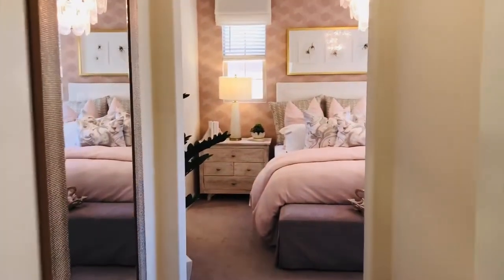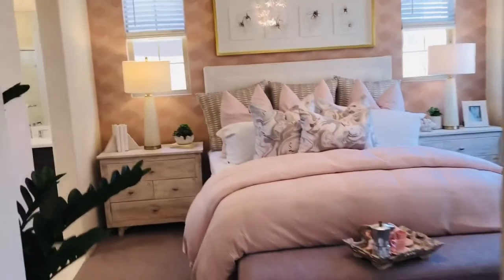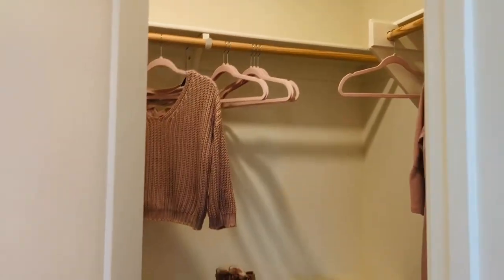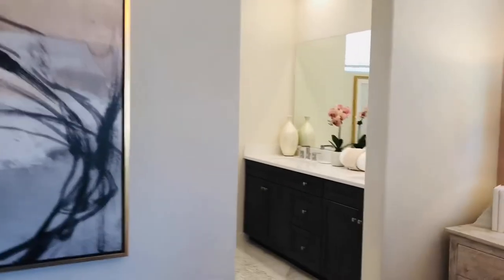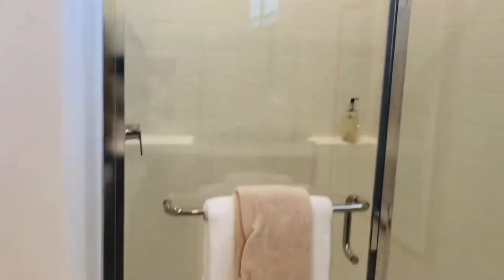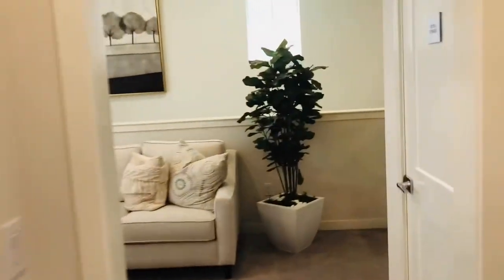And then over here is the master bedroom. I love the pink and the gray — they've done a great, great job with that. Look at that cute chandelier. And I assume this is the closet over here — even the clothes are in pink, and the hangers. Pretty cute. So let's look at the master bath. Here we go — over here is the shower and of course the toilet seat. And look at this gray wallpaper, it's really, really nice. So let's head out and see the other bedrooms.